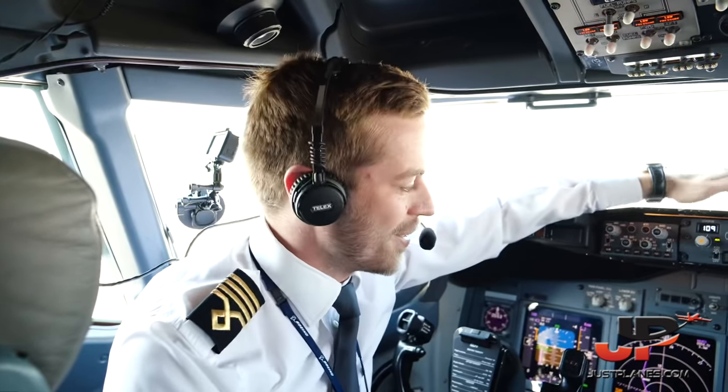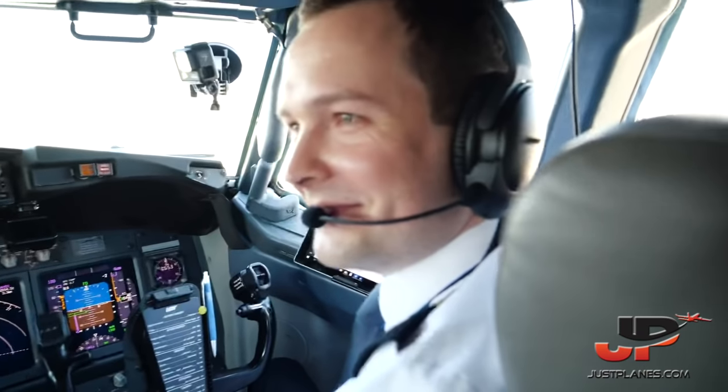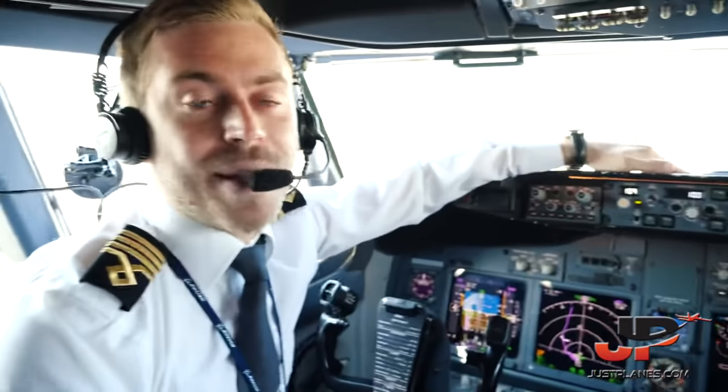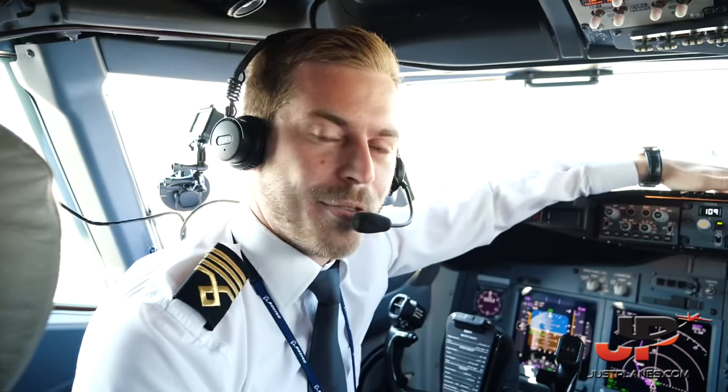Good morning everyone, welcome back to our LOT Polish Airlines 737 operations. Today we're sitting in the flight deck of our Boeing 737-800 aircraft, which will fly from Warsaw to Olbia, located on the beautiful island of Sardinia. Sitting to my right is my colleague Mirek, who will be performing first officer duties. I'll be the pilot flying on the outbound leg. Flight time is estimated at around 2 hours and 10 minutes, cruising at 40,000 feet.